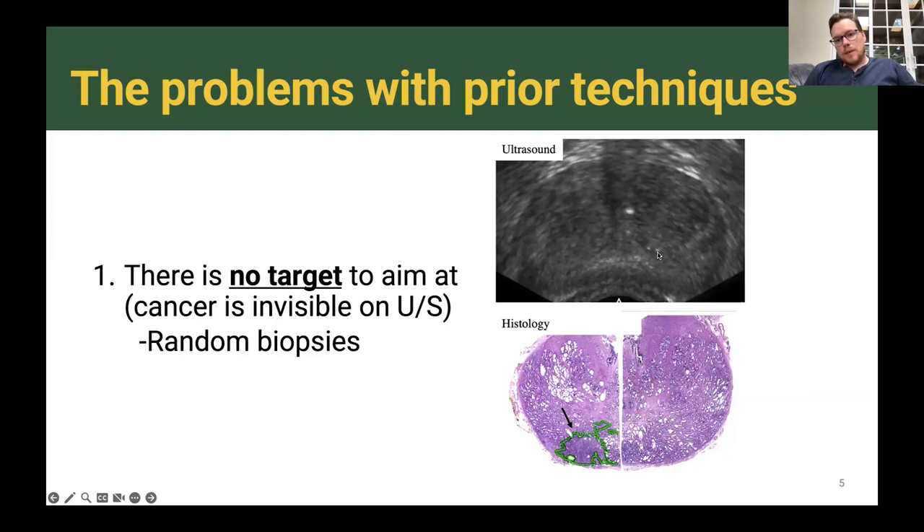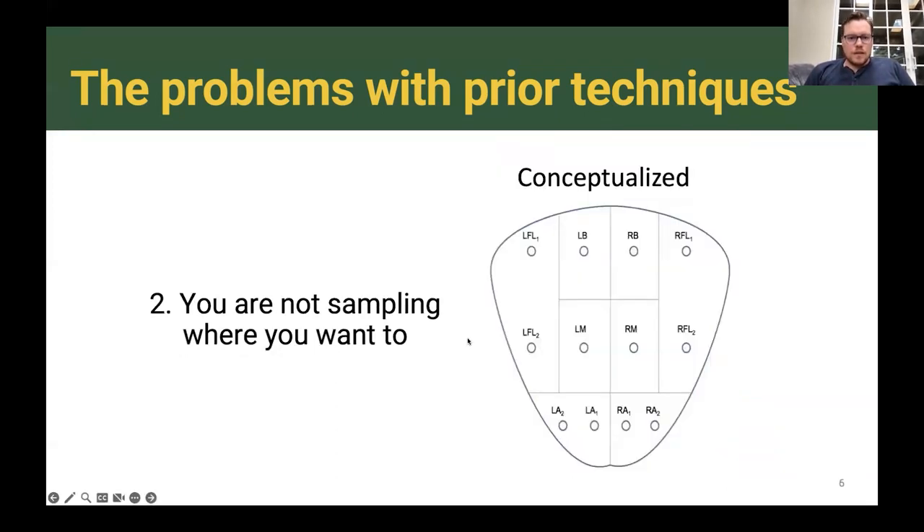It used to be that we would take six biopsies, then 10, and now 12 biopsies is the standard systematic biopsy template — two from the apex, two from the mid gland, two from the base on either side. The second problem is that you're not actually sampling where you want to. What you want to do is take two from the left apex, two from the left mid gland, two from the left base, and then the same on the other side.